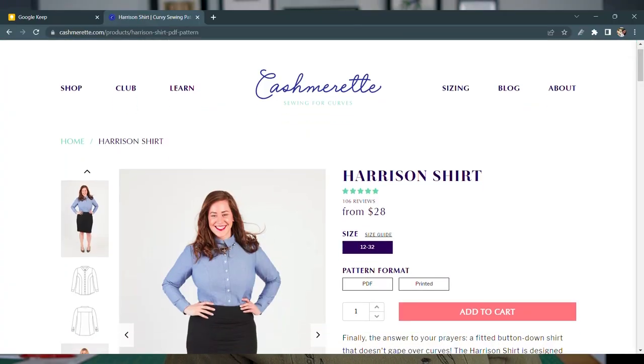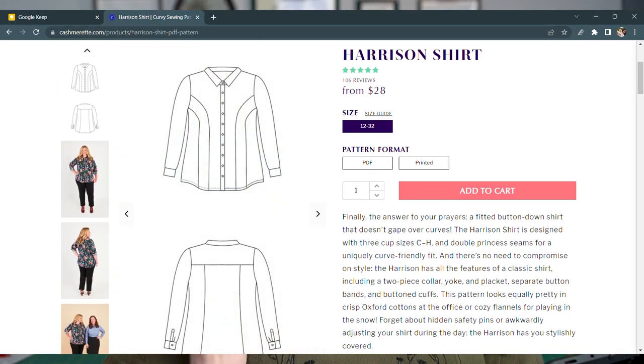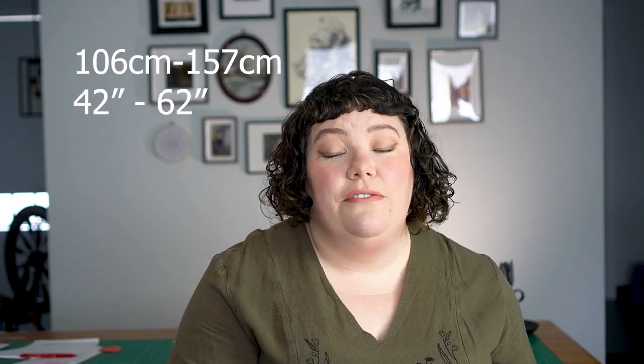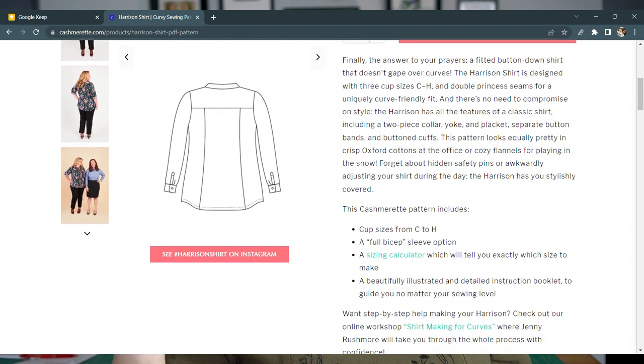For the fitted button-down shirt, I've gone with the Harrison Shirt from Cashmerette. As with all Cashmerette patterns, it comes with multiple cup sizes — CD, EF, and GH. In the larger size band (sizes 12–32), the hip measurement starts at 42 inches and goes up to 62 inches. The Harrison Shirt gets its shaping from multiple princess seam lines through the shirt, plus a back yoke and princess-style seam lines up the back. This gives you a lot of room to manipulate those sections — almost like a corset — to create a really great fitted shape.